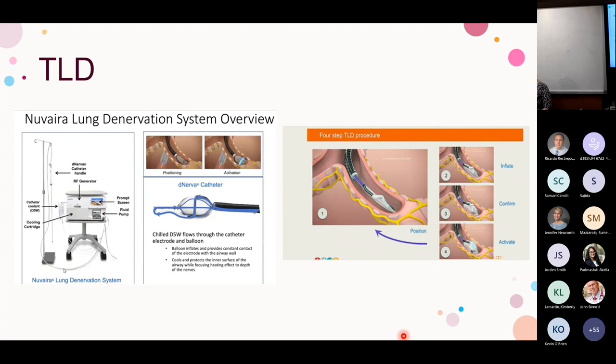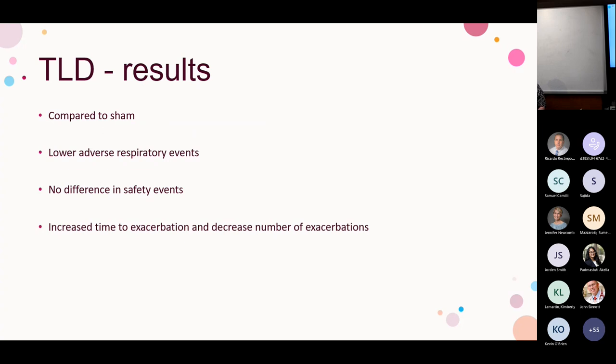This is currently undergoing the Airflow 3 trial in the U.S., which is comparing the procedure to sham. The goal is not only to reduce COPD exacerbation risk but also to increase time to first exacerbation — so a patient who comes to the hospital every three months might go six to twelve months without exacerbation after the procedure. Even the sham procedure shows no difference in safety events, which is reassuring. We'll see how this all plays out.